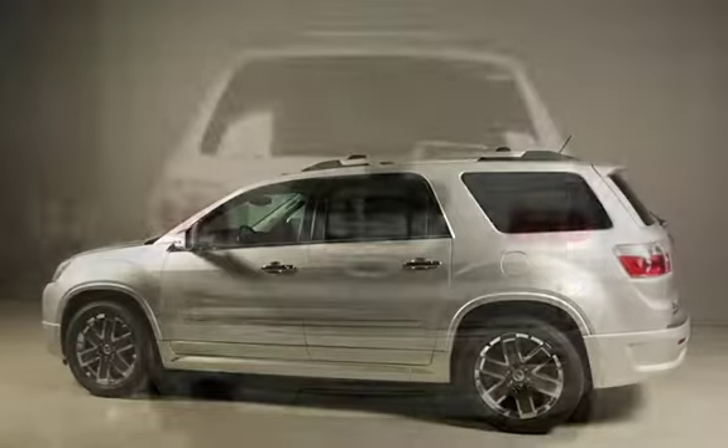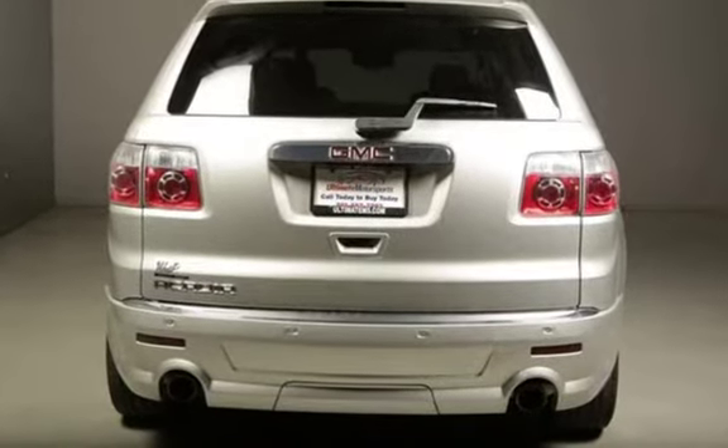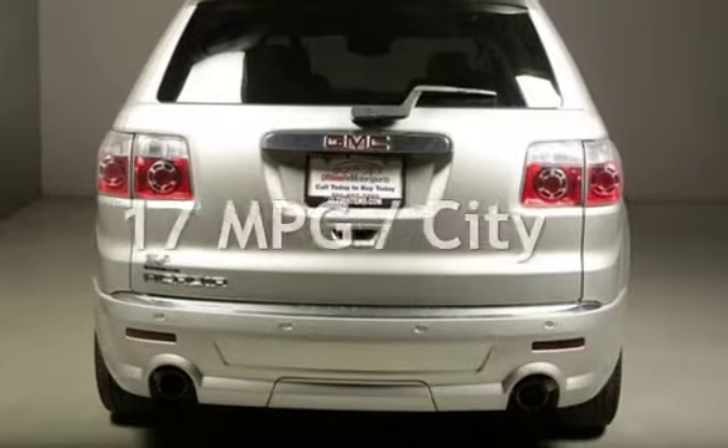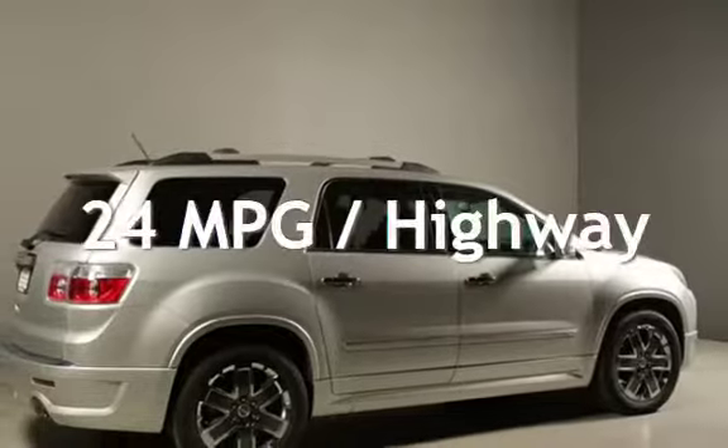This GMC has less than 95,000 miles on the odometer. Estimated fuel economy for this vehicle is 17 miles per gallon in the city, and 24 miles per gallon on the highway.